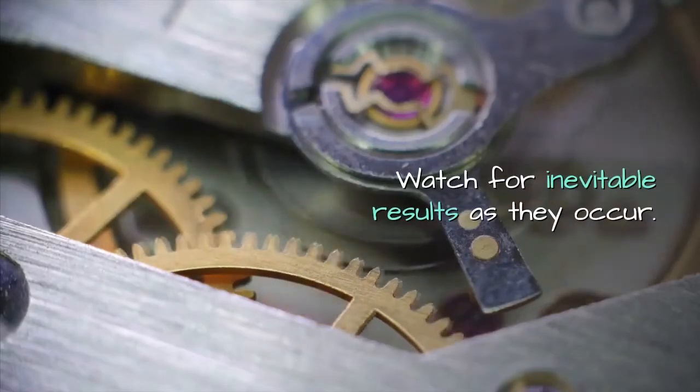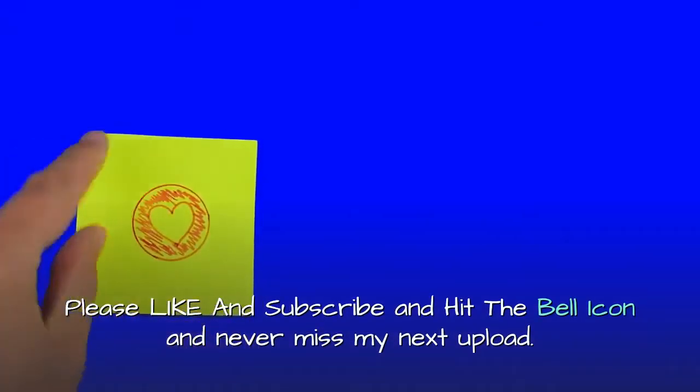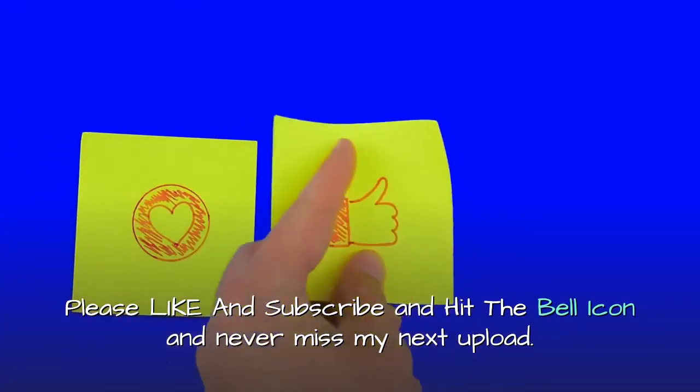Watch for inevitable results as they occur. Please like and subscribe, hit the bell icon, and never miss my next upload.